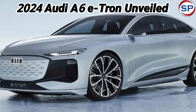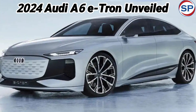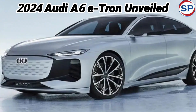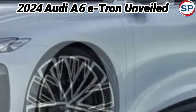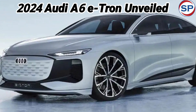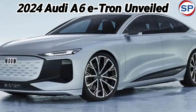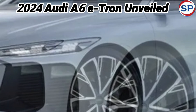Talking about dimensions, it is 4928 mm in length, 1923 mm in width, and 1527 mm in height. The A6 e-tron has a large interior with a 27-litre front trunk (frunk) and a 502-litre rear boot. Its standard 19-inch wheels can be upgraded to 21-inch ones.